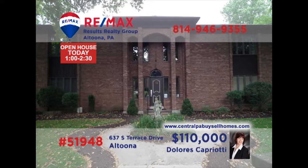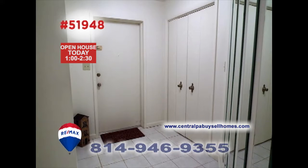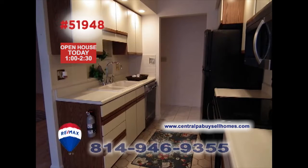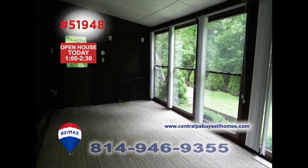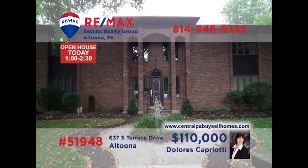Experience the convenience of first-floor living with this Altoona condo presented by RE-MAX Hall of Famer Dolores Capriotti. This move-in-ready unit offers a spacious living room with elegant laminate floors, a step-saver kitchen with ceramic accents, and a nearby laundry room. You'll find space for a home office along with a large sunroom and two comfy bedrooms. Contact Dolores for the details or to schedule a personal tour.